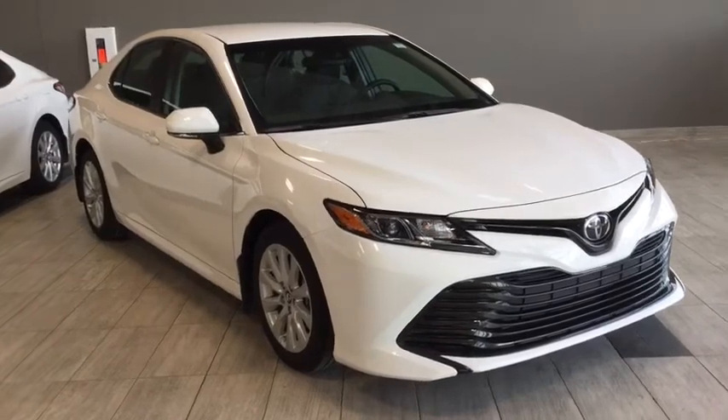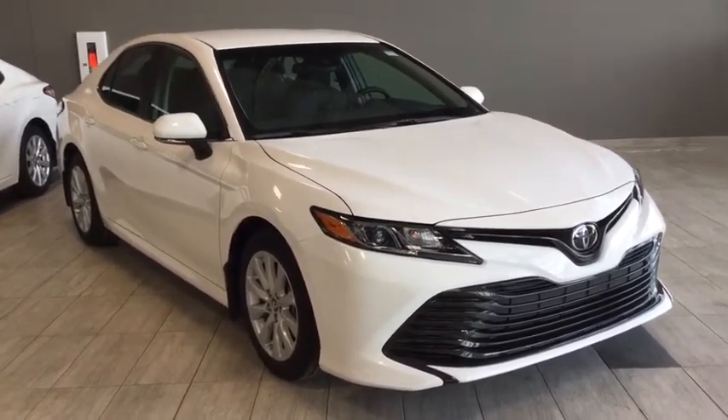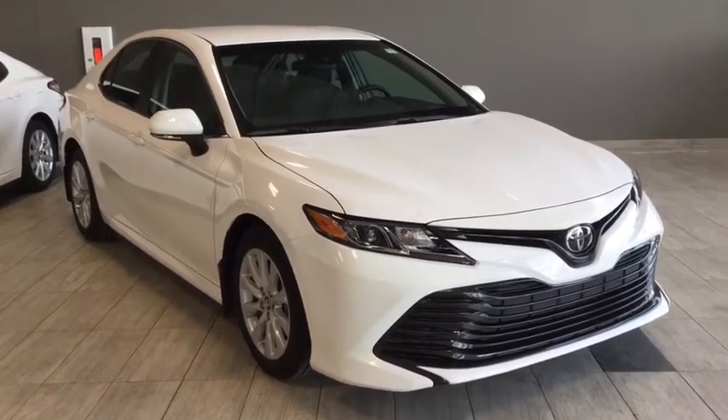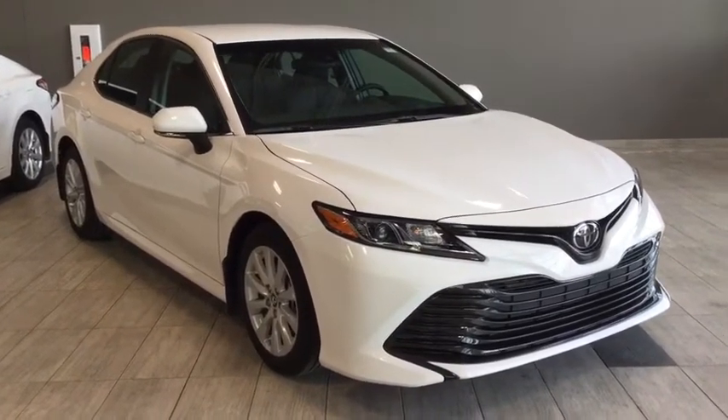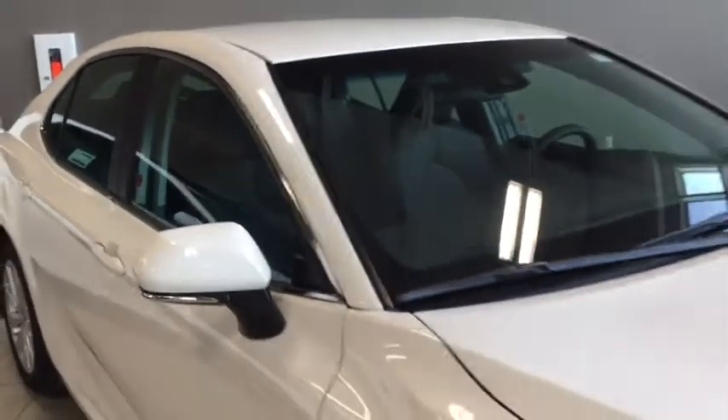Hello and welcome to another video walk around with myself Jennifer at Toyota Northwest Edmonton. Today we are looking at your brand new 2018 Toyota Camry LE. It's a four-door, five-passenger, front-wheel drive sedan in a sleek and sophisticated alpine white.